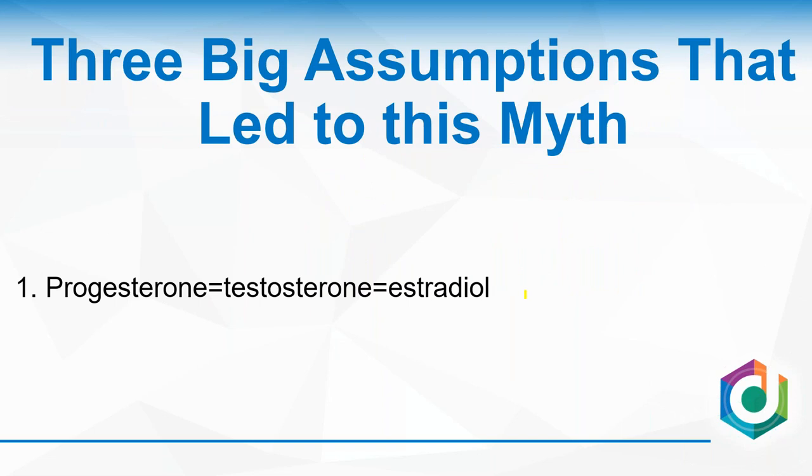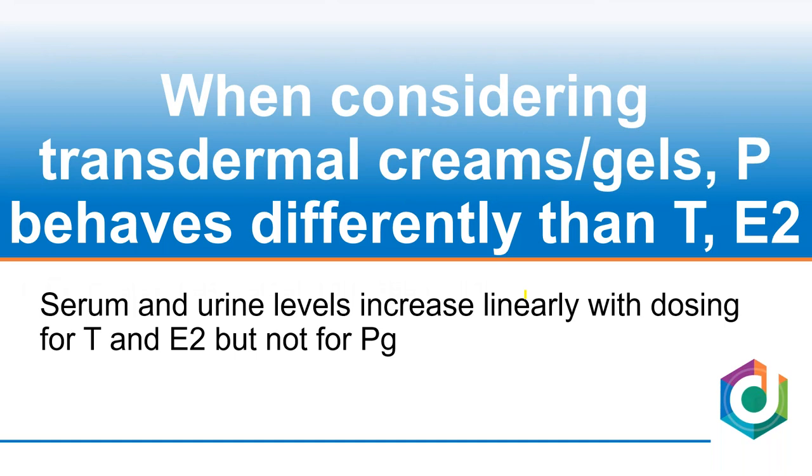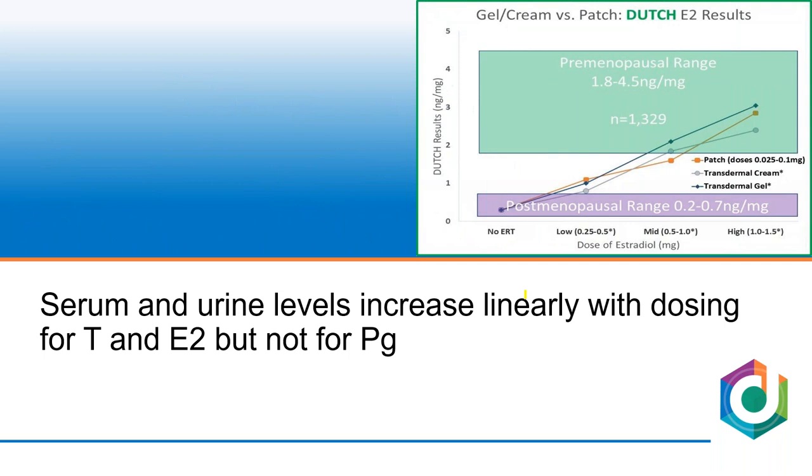Three big assumptions have led the industry to conclude incorrectly about this topic. First assumption: progesterone behaves the same as testosterone and estradiol — that is not true in this scenario. When considering creams or gels, progesterone behaves differently. Serum and urine levels increase linearly and with dose dependency for testosterone and estradiol, but not for progesterone.